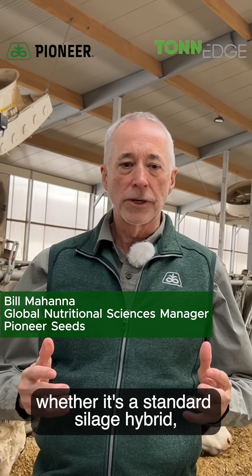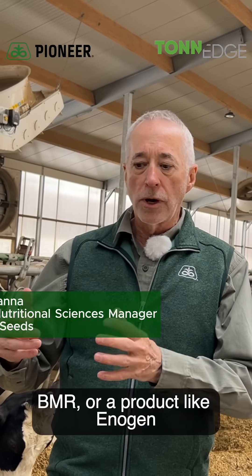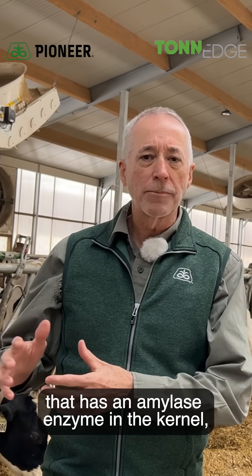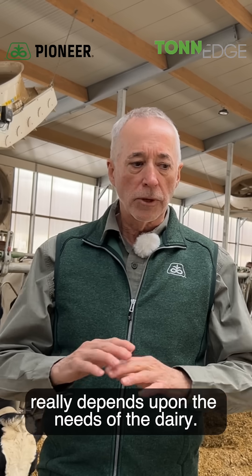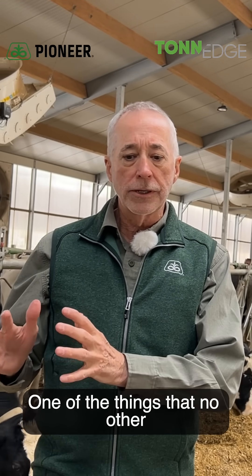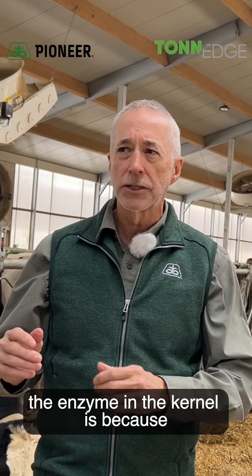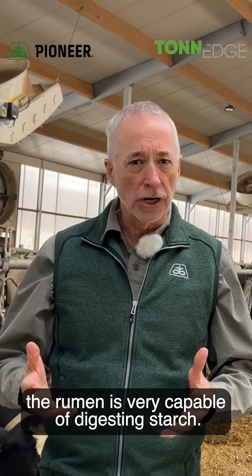Selecting any hybrid, whether it's a standard silage hybrid, BMR, or a product like Enogen that has an amylase enzyme in the kernel, really depends upon the needs of the dairy. One of the things that no other seed industry has worked with is the enzyme in the kernel, because the rumen is very capable of digesting starch.